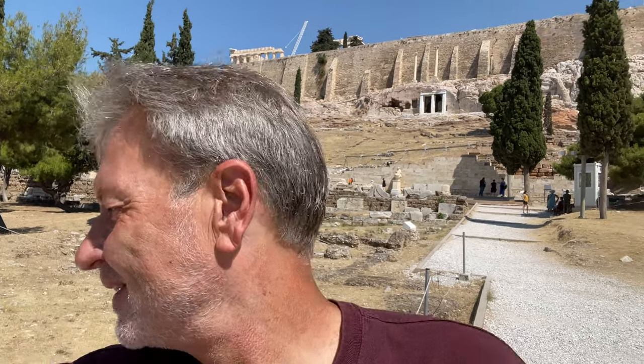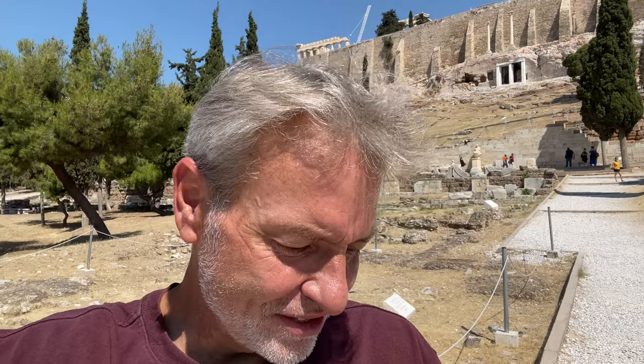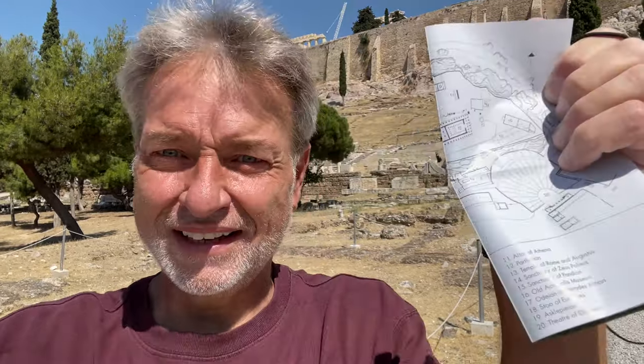Hey everybody, this is Eric Clark's Travel Videos and I'm at the Acropolis. I'm going to the Sanctuary of Dionysus — that'll be the first one you hit when you walk in the gate. I think on this list it's number 20. I'm going to follow this list. There are 20 items to see, so I hope I can share them all with you.